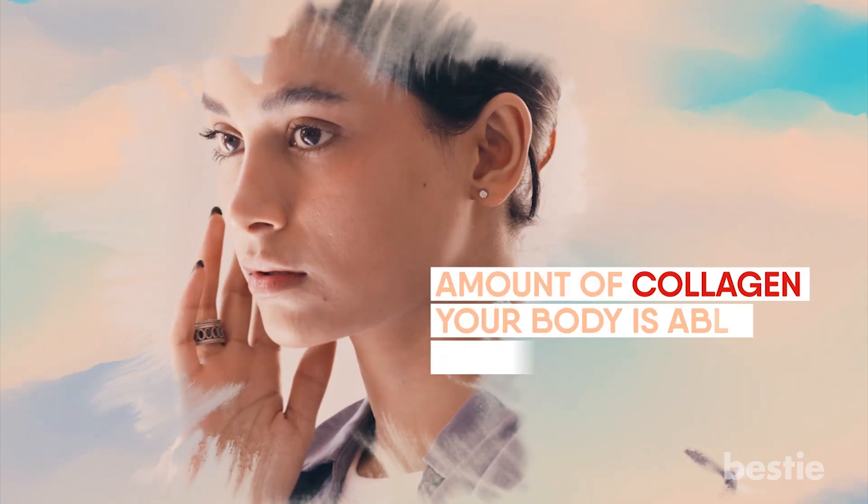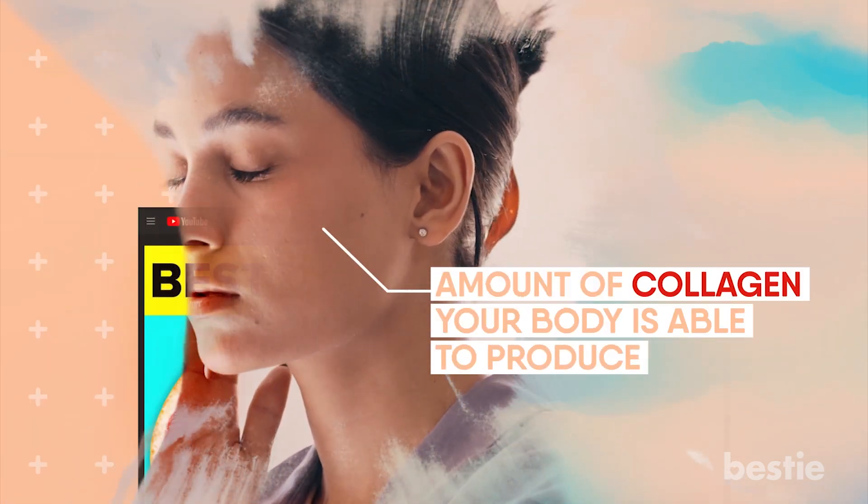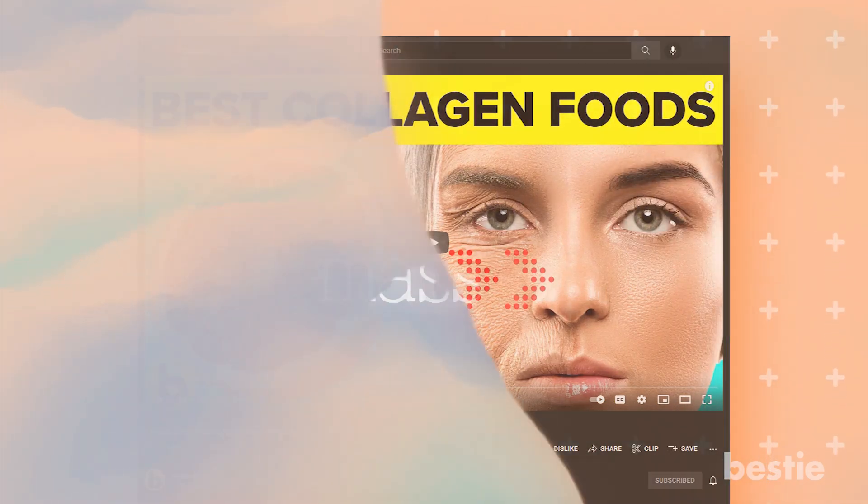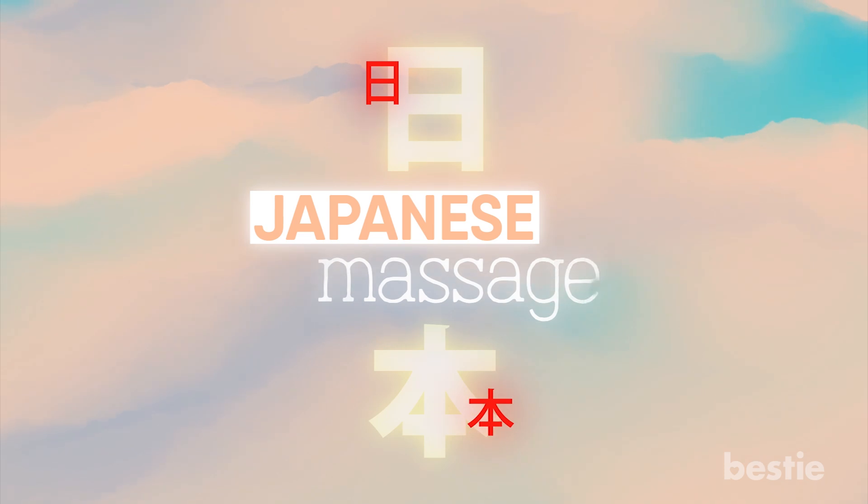Before we move ahead, your skin's health also depends upon the amount of collagen your body is able to produce. Watch our other video to learn how to boost collagen production in your body for youthful skin. Now, back to our discussion on Japanese massage.